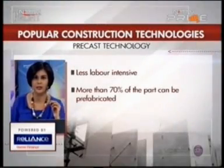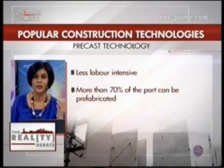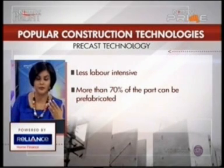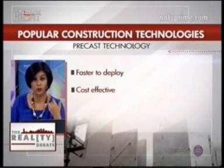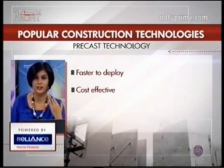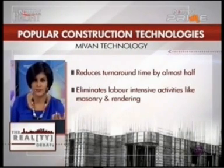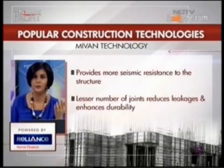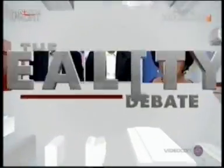Let's dwell on these two technologies. Precast technology: less labor-intensive — more than 70% of the part can be constructed at the precast fabrication unit and only 30% has to be carried out on the actual construction site, though setting up a factory requires capital and also an open market to consume it. Mivan technology — aluminium wall formwork — reduces the turnaround time by almost half compared to conventional technologies, eliminates labor-intensive activities like masonry and rendering, and provides more seismic resistance to the structure.